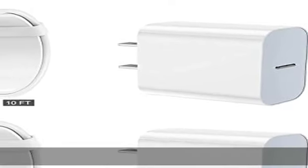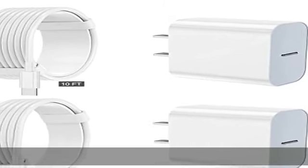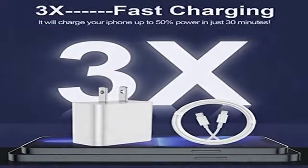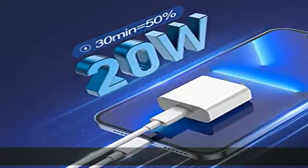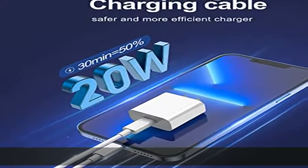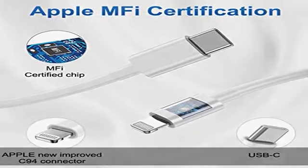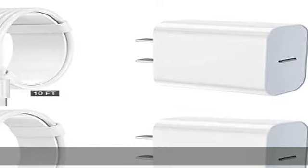The lightning cable has a built-in smart chip to automatically match the current required by devices. Universal compatibility works with iPhone 13 / 13 Pro / 13 Pro Max, 12 / 12 Mini / 12 Pro Max / SE / 11 / 11 Pro / 11 Pro Max / XS / XS Max / XR / X / 8 Plus.